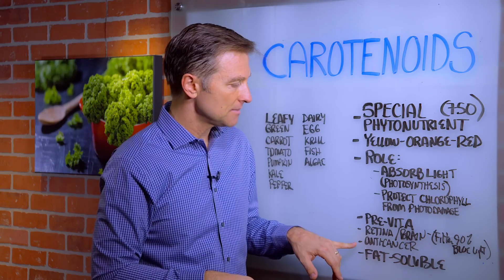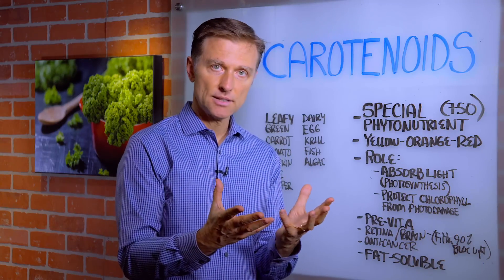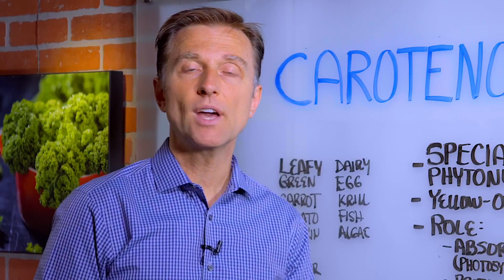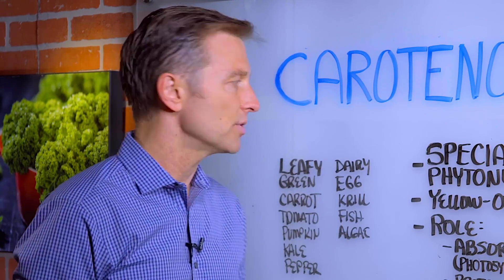It has anti-cancer properties, and it's a fat-soluble compound. This is why when you have your salad — a leafy green salad — you need to add a little bit of olive oil or some other fats in there; it'll help absorb it. Also, when you have a kale shake, add some coconut oil to it, maybe just a half a teaspoon, to really start absorbing these fat-soluble phytonutrients.